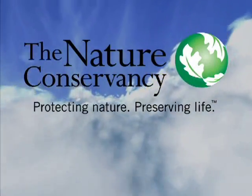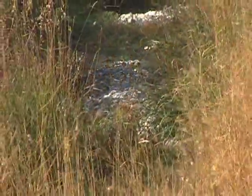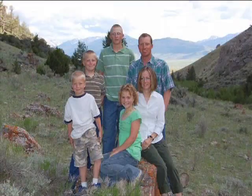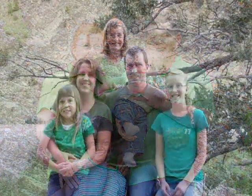Beeler recently completed a deal with the Nature Conservancy that protects 2,400 acres of salmon and wildlife habitat, removes fish passage barriers on three tributary streams and expands the Beeler's ranch. The deal has the additional benefit of allowing Beeler's three sons — Bryant, Curtis and Doug — to work full-time on the family ranch.